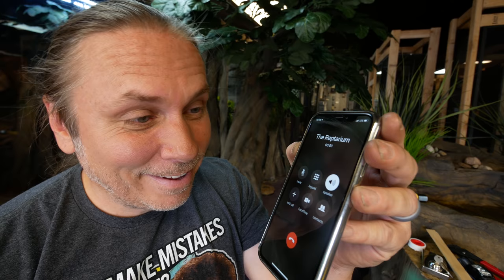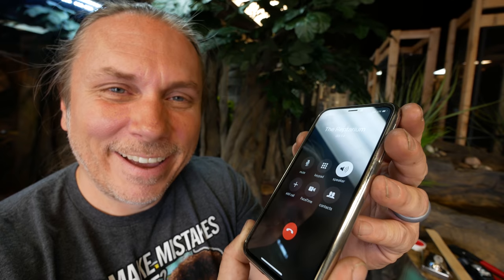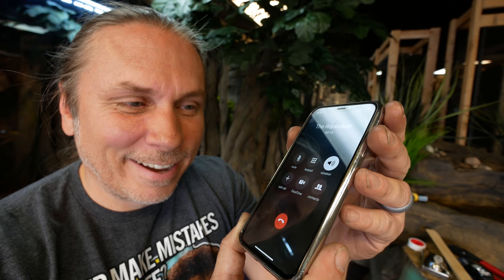Welcome to the Reptarium, Utica, Michigan's reptile extravaganza. If you're interested in a birthday party, school event, private tour, or corporate party, please leave your name and number down below and we'll be happy to get back to you. You can also visit www.thereptarium.com for all of the hours of operation and extras that you can get. Have a wonderful day, and stay wild.